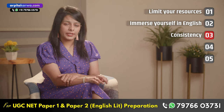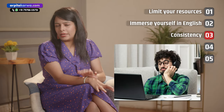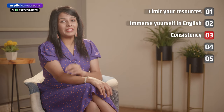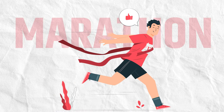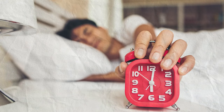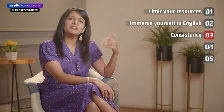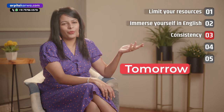The third important tip is consistency. A lot of students in the first two or three days will prepare for 10-12 hours with a load of enthusiasm and then won't even touch the Cambridge IELTS book again. You have to remember that this is a marathon and not a sprint. Let's say one day you woke up late and couldn't study as per your timetable — it's okay, don't go on a guilt trip and say you will study from tomorrow, because tomorrow never comes.